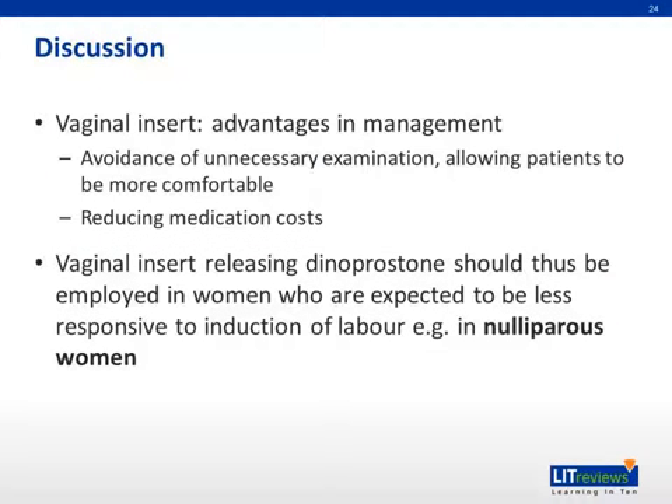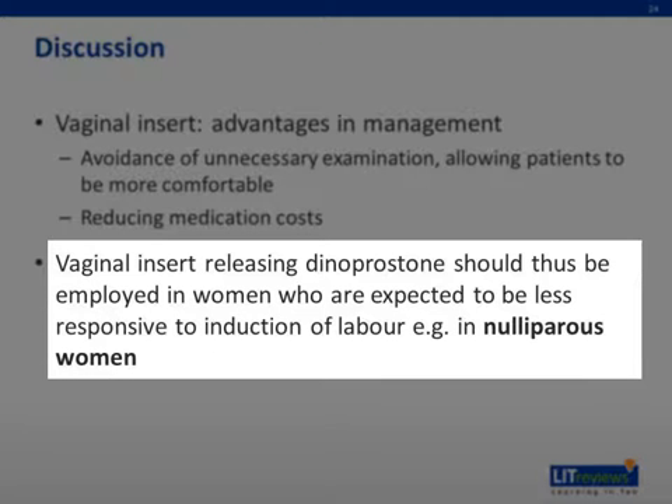So according to this meta-analysis, the vaginal insert releasing dinoprostone, or PGE2, should be employed for those women where induction of labor is expected to be less responsive in terms of time to labor onset, as well as requiring repeated stimulations — for example, in nulliparous women.